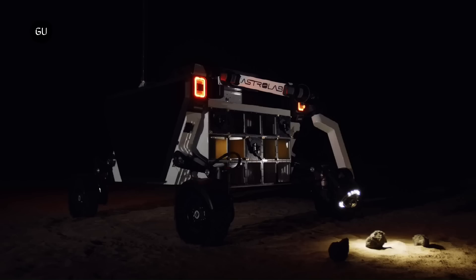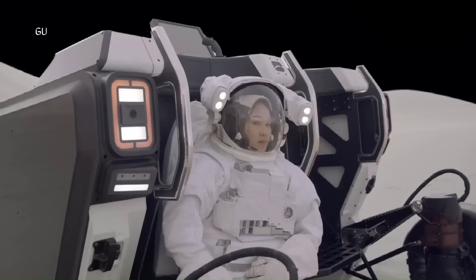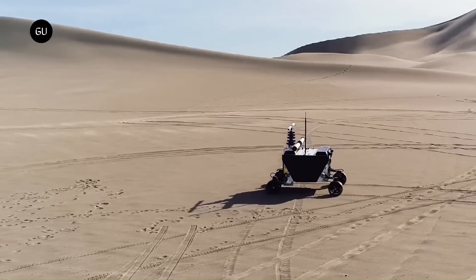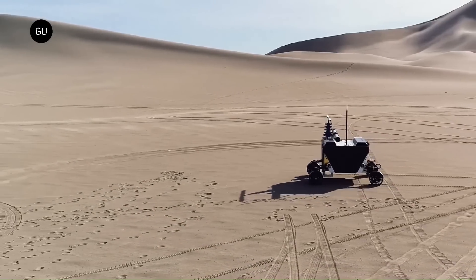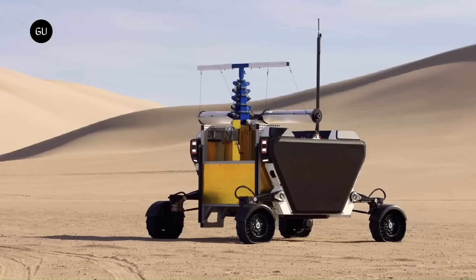Because our rover can traverse up to a couple thousand kilometers in a given year, we're less sensitive to exactly where we land, he said. It is definitely optimized for the South Polar region because that's fundamentally where we think that the bulk of the activity is going to be.